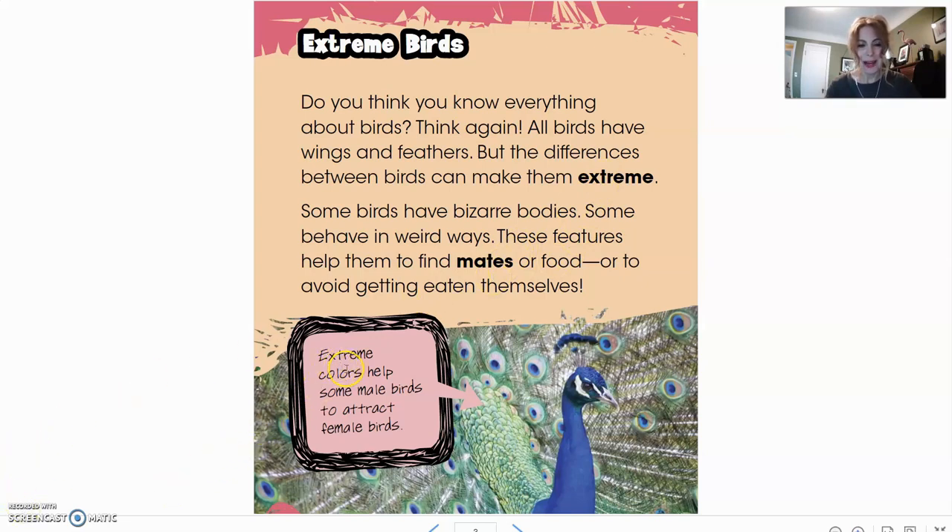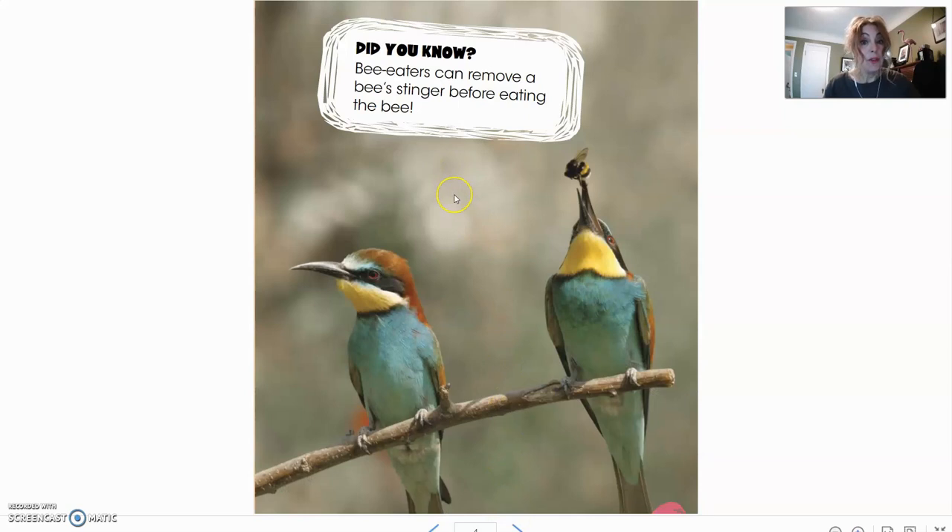Inside our text box it says extreme colors help some male birds to attract female birds. Do you know who that bird is down there? That is a peacock. If you've ever seen peacocks put up their feathers, they're beautiful and colorful. Did you know bee eaters can remove a bee's stinger before eating the bee? Look at that — he's having some lunch there.